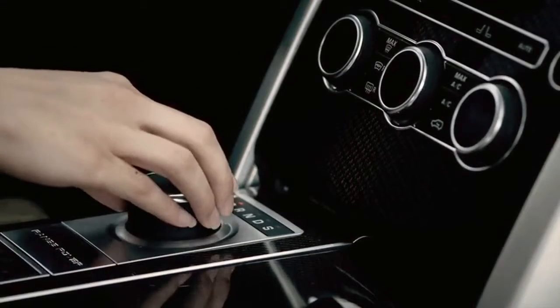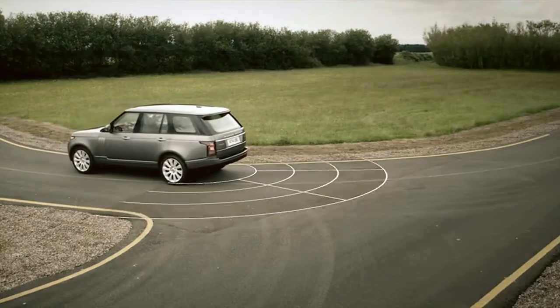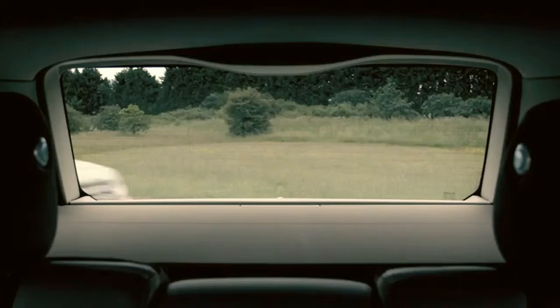Reverse traffic detection is a new feature that we've introduced on Range Rover. This system uses the sensors and radar at the back of the vehicle to scan for anything that is out of your normal field of view. It scans an arc around the back of the vehicle, and when it detects something approaching from the side, it sends an audible warning and also puts an image up to show that there is a potential hazard approaching.